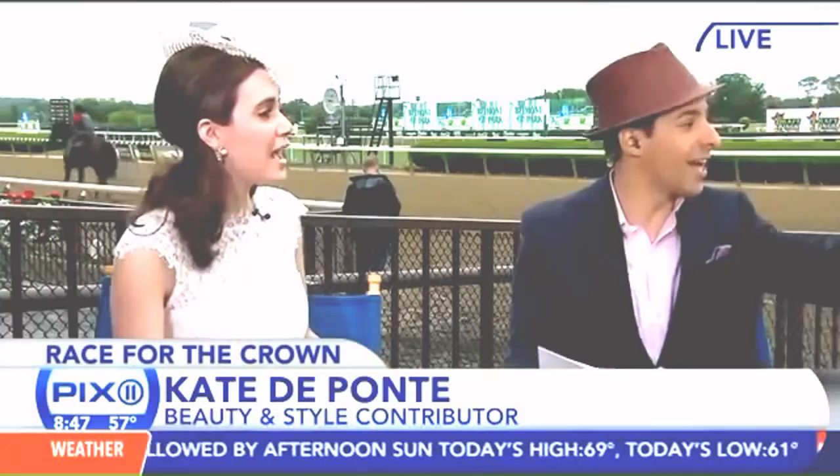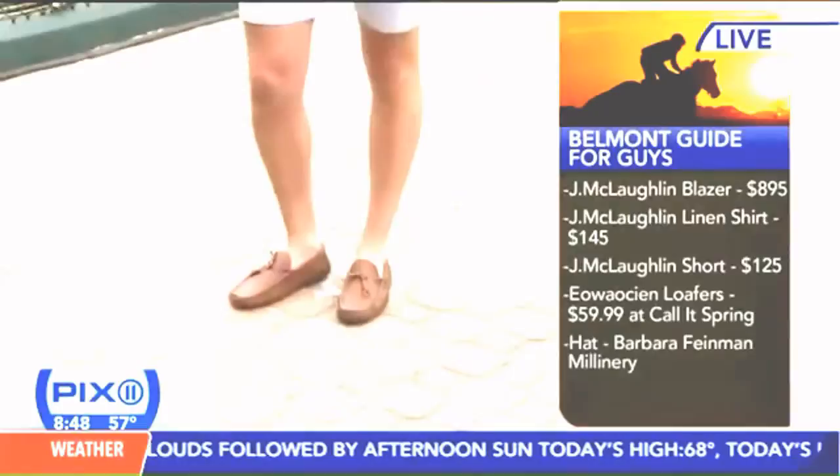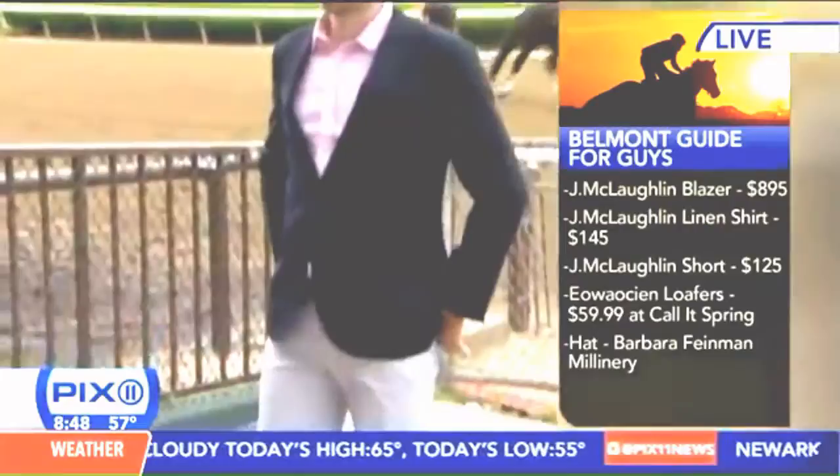Let's bring in the guy — you've got to get the guys. I love how he's rocking his hat. You might be surprised we paired him in shorts, but a lot of us are having viewing parties and backyard barbecues. His entire outfit is from Jay McLaflin — we've got a great blazer, their James Blazer, only $60. And a great Panama hat from Barbara Fineman. No socks with the loafers — that's how you rock it.